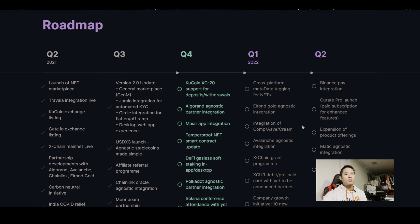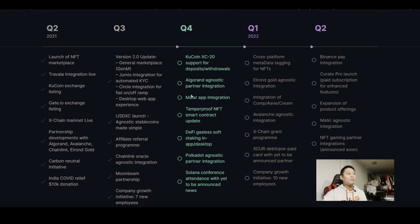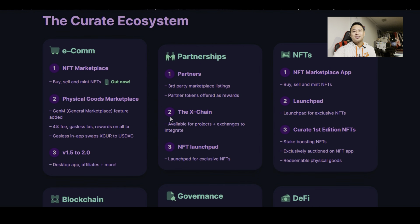Then here's their roadmap. If you're familiar with Theta, you know Theta has their own roadmap — and you can also see that Curate has their own roadmap too. It's really nice because it's detailed. It doesn't just end in Q4 2021 — it leads into Q2 2022, so things are already being planned for what's next. Once a task is accomplished, there's a little checkmark next to it; if it's not completed, it's still an open circle. I really do appreciate this level of transparency.